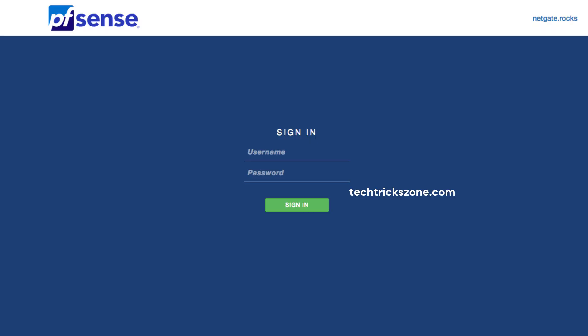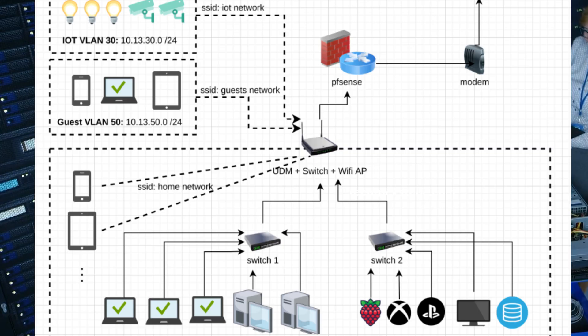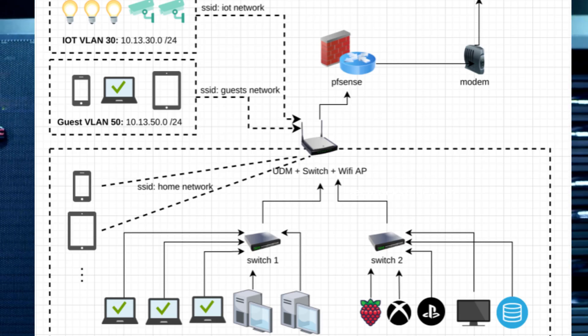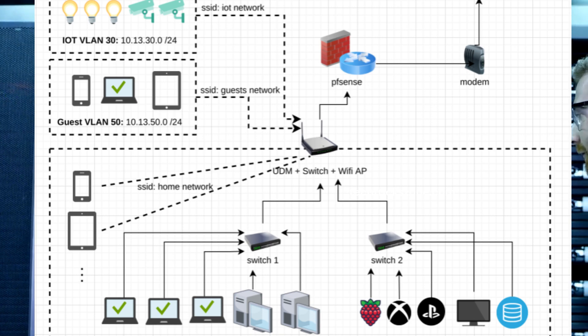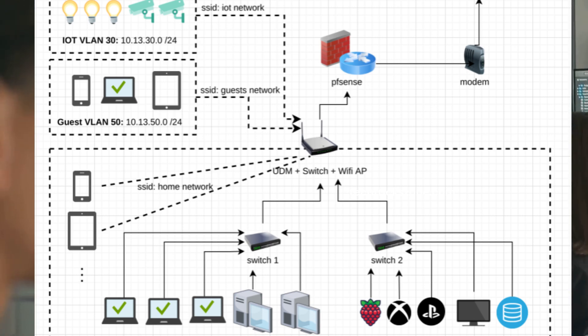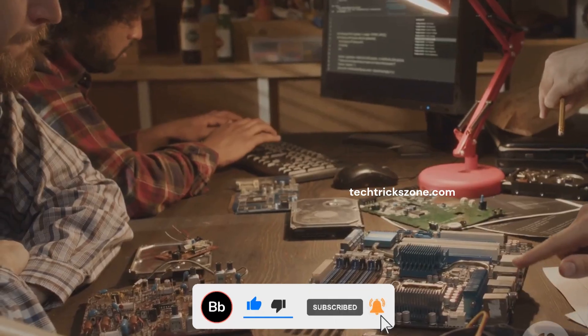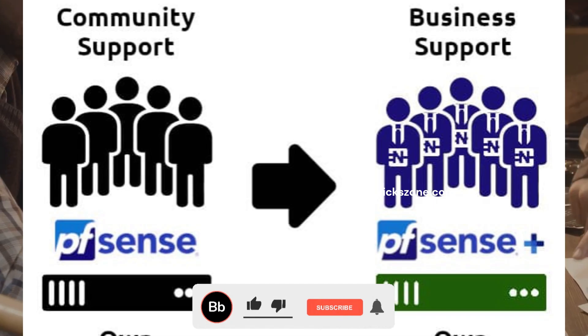Let's kick things off with PFSense. This firewall has been around the block and is known for its incredible stability. Businesses often trust PFSense for their critical network infrastructure. The development philosophy for PFSense is all about being cautious with thoroughly tested updates. Plus, PFSense boasts a massive community providing extensive support.